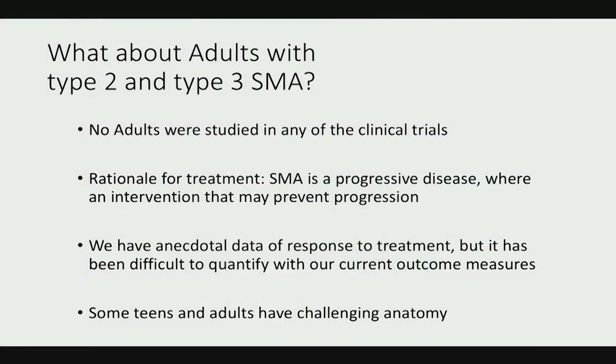Regarding adults with type 2 and type 3, this is a more difficult topic since no adults were included in the clinical trials. However, the rationale for treatment is that SMA is progressive, and an intervention that prevents progression has therapeutic value. There's anecdotal data on treatment response, and most of us feel compelled to treat patients who want treatment, believing there is rationale for therapeutic benefit.